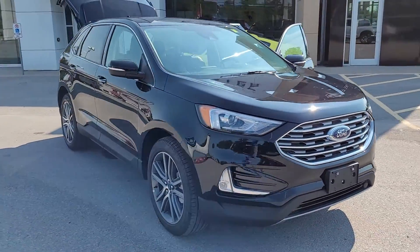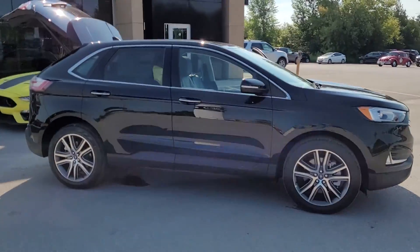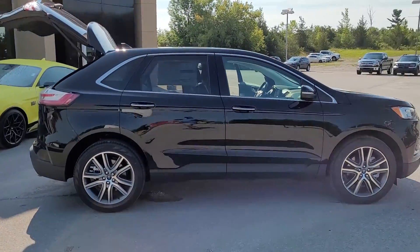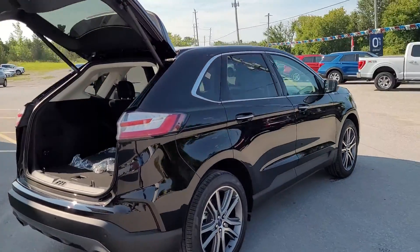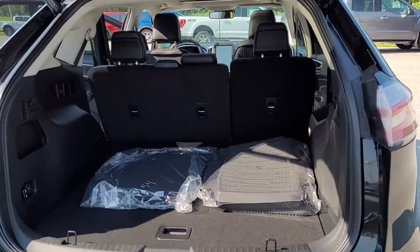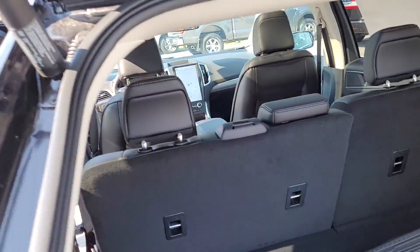2021 Edge Titanium, all-wheel drive, of course. This one is black with the ebony interior. Alloy wheels, power lift gate, backup sensors, big twin panel roof.